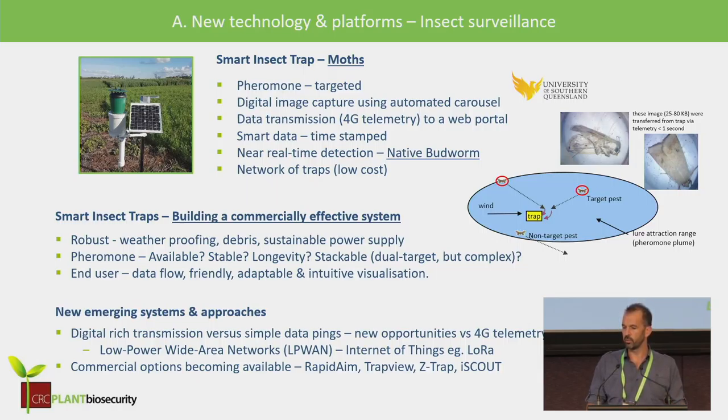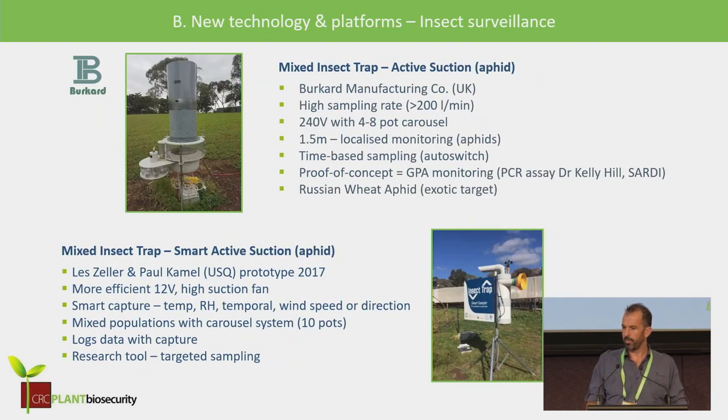Pheromones themselves are not bulletproof — their availability and stackability are complexities. From the end-user point of view, it really needs to be a fairly steady, reliable data flow and adaptable to new computer vision systems. When we started, there were no systems commercially available, but now there are four or five through various companies — CSIRO developed Rapid AIM, Adama has Trap View, and some emerging ones. The likely winners will be those adapting newer telemetry using IoT low-power wide-area networks, which move data more effectively in regional areas without 4G coverage.